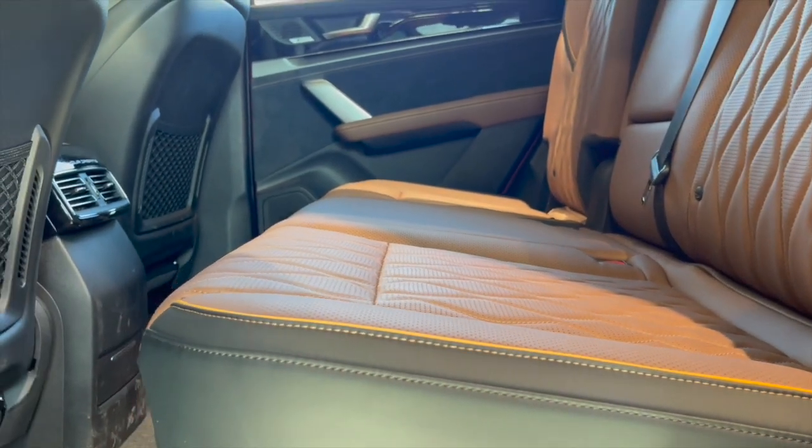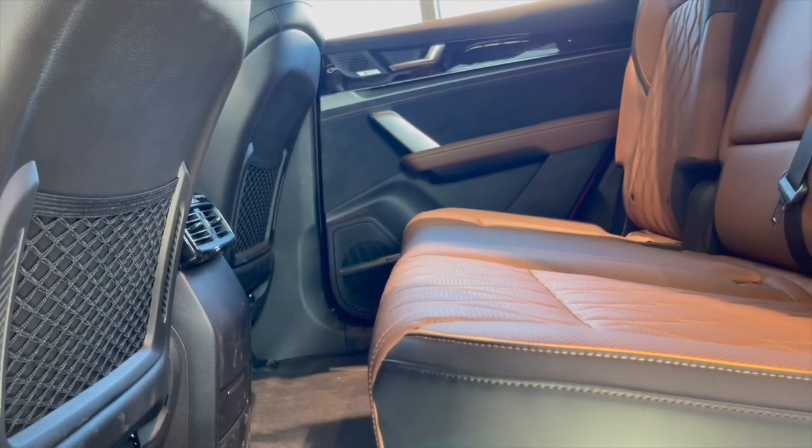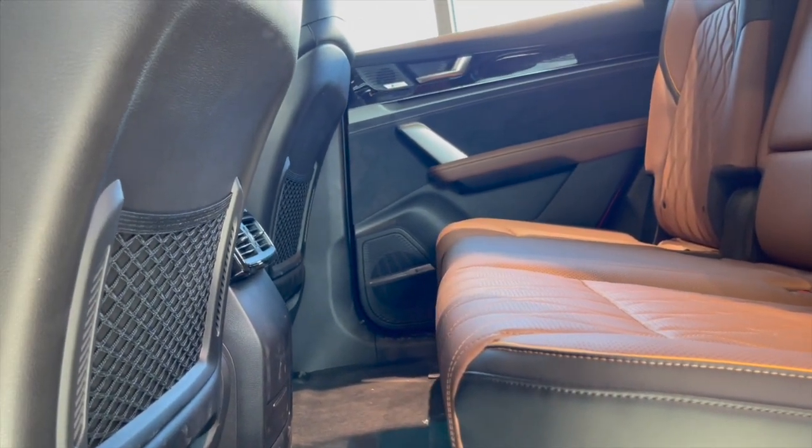Range and consumption. The BYD Tang EV is delivered with a class-leading range from 400 to 528 km WLTP combined, urban.